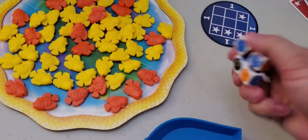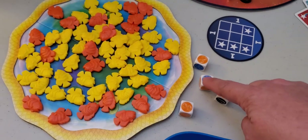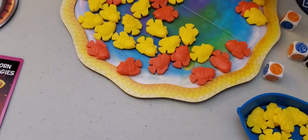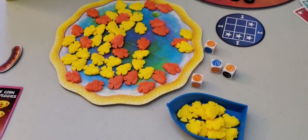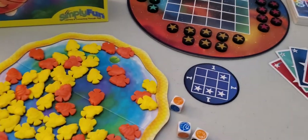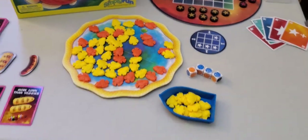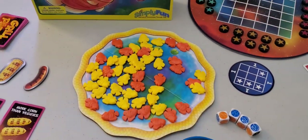You roll the dice and, for example, I might get two, four, five, and then multiply by two — so I could get ten fish and put them in my boat. Then I can decide whether to keep rolling for a chance to make my catch bigger, or empty my boat and keep my catch and end my turn. If you roll the river symbol and certain other things, you have a chance of losing your catch, so you have to weigh whether to keep going. The yellow fish are worth one point and the orange fish are worth five.